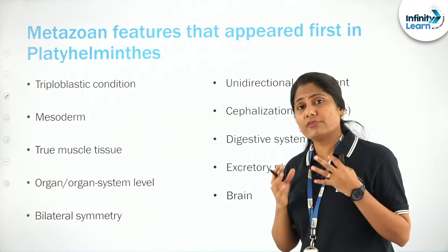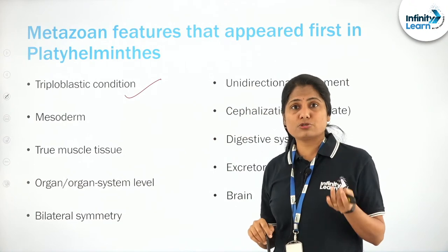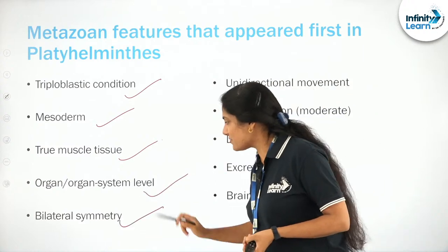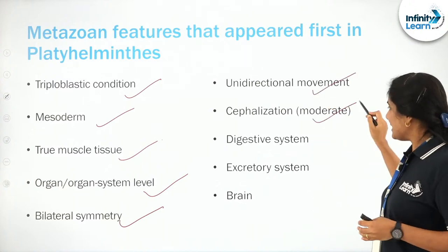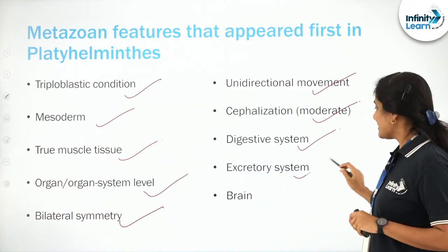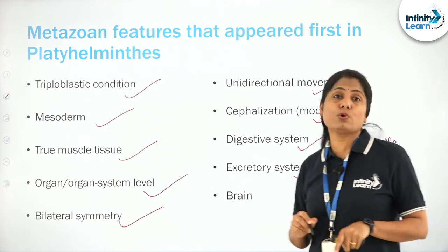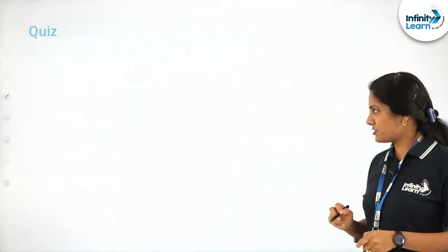What appeared for the first time in Platyhelminthes? The triploblastic condition — ectoderm, mesoderm, and endoderm, with the mesoderm making its first appearance and enabling true muscle tissue. Organ level of organization. Bilateral symmetry — the ability to cut the organism into two equal halves. Unidirectional movement. Cephalization. A digestive system — although incomplete. The excretory system — the flame cells or proto-nephridia, with 'proto' meaning first. And the brain.